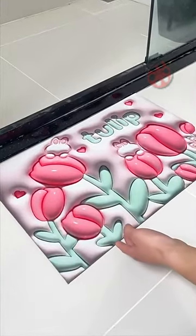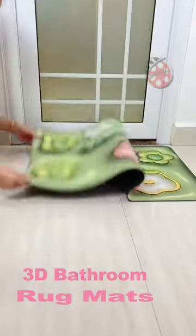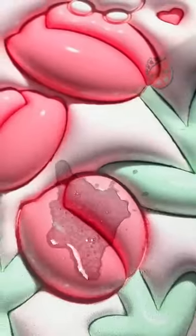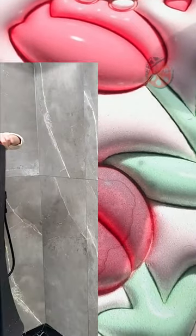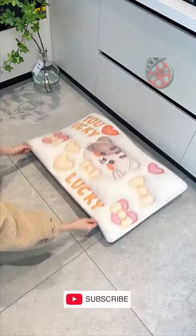Experience luxury and practicality in your bathroom with our 3D Bathroom Rug Mats. Crafted with high-quality diatomaceous earth and rubber, these mats are not only environmentally friendly but also built to last. Featuring captivating 3D visual cartoon designs, they effortlessly elevate your bathroom decor.